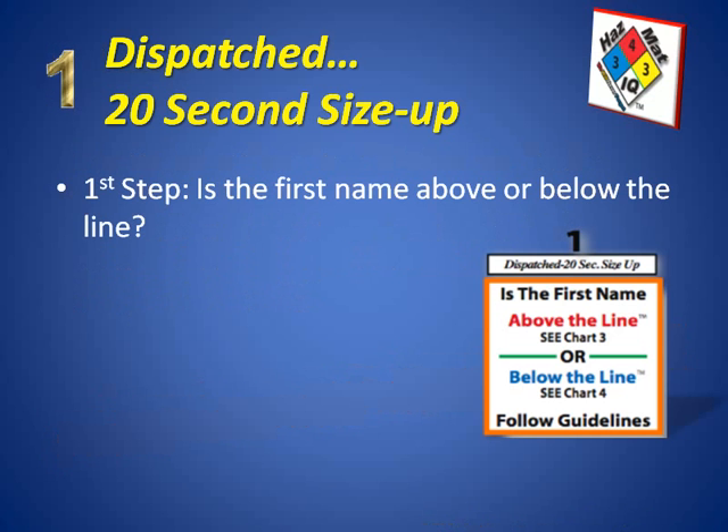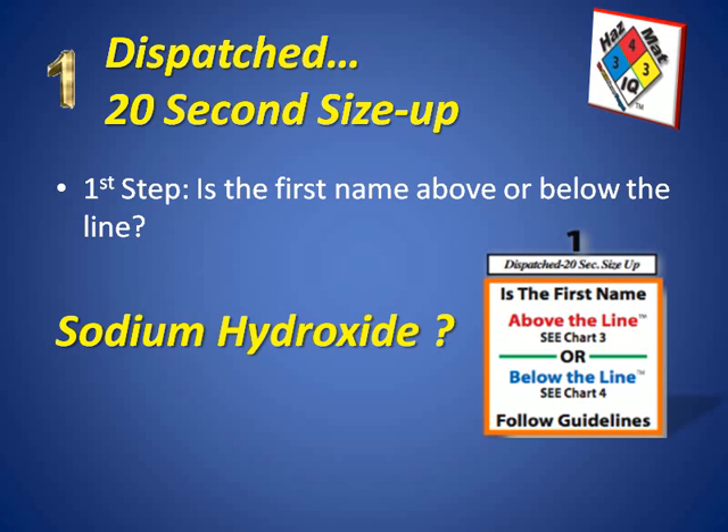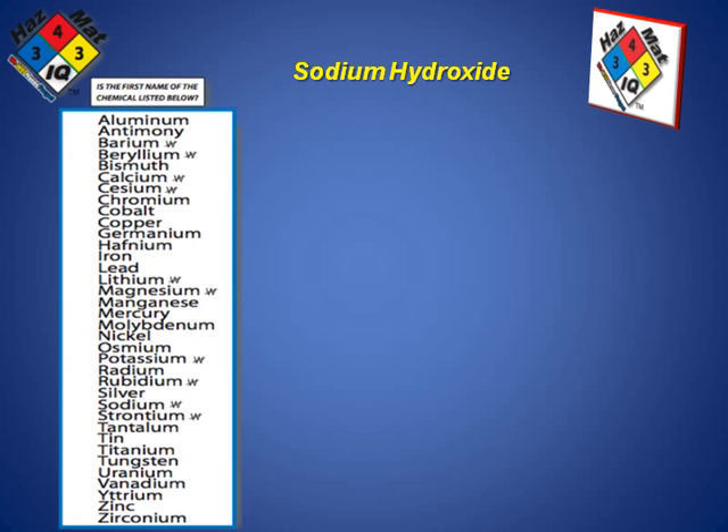This is found on page 2 of your charts. The first question we want to ask ourselves is: is the first name of this chemical above or below the line? Our chemical today is sodium hydroxide. Sodium hydroxide is the chemical name and we're going to look on page 2 for this chemical list. We can examine this list of 36 first chemical names here, and when we look down the list alphabetically, we find that sodium is in the list.